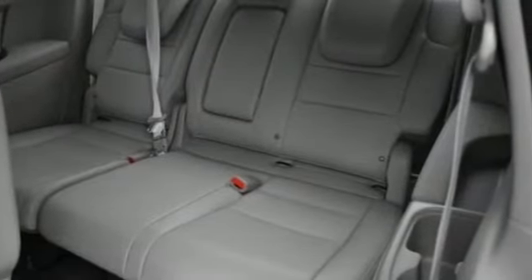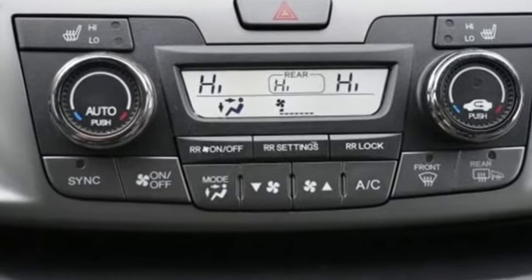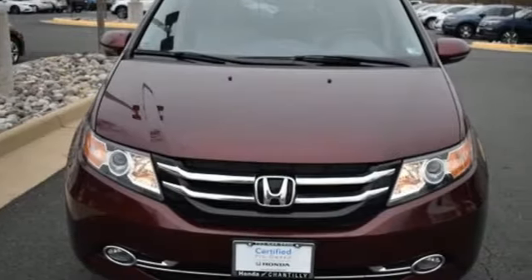Of the Odyssey, The Car Connection writes: it stands at the top of the minivan heap with more design flair and more driving enjoyment than most other three-row rivals. It's a Honda, so longevity comes standard.